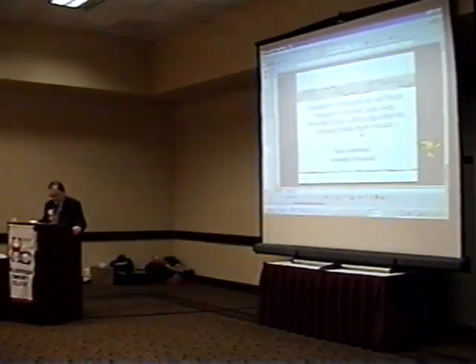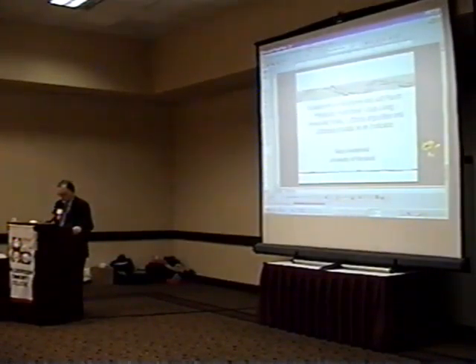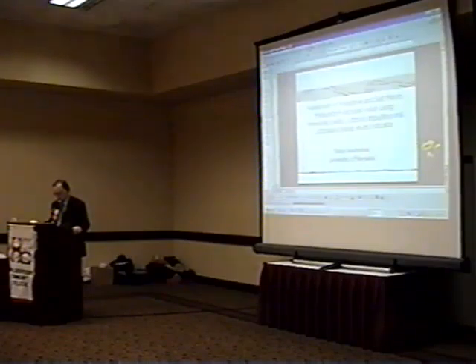Our next presenter is Tom Mayers, who is with Land's End Marine. The topic of his presentation is mangrove trimming in the Sarasota Bay Area, 1970 to 2003 — reflections on 30 years of mangrove trimming on the west coast of Florida.